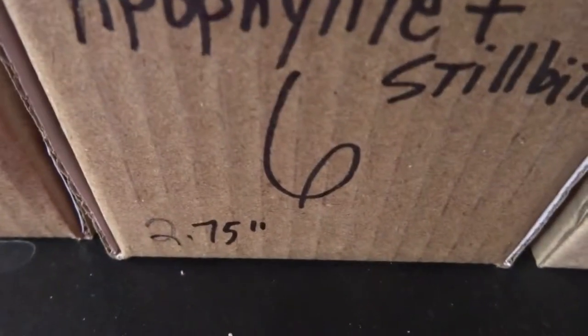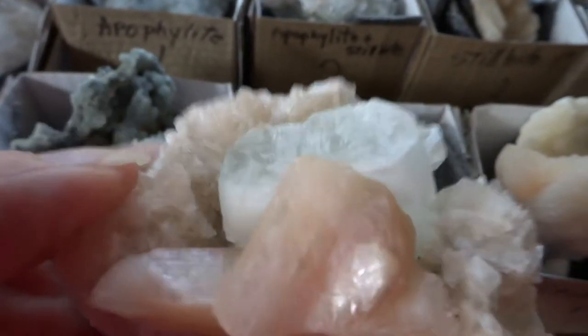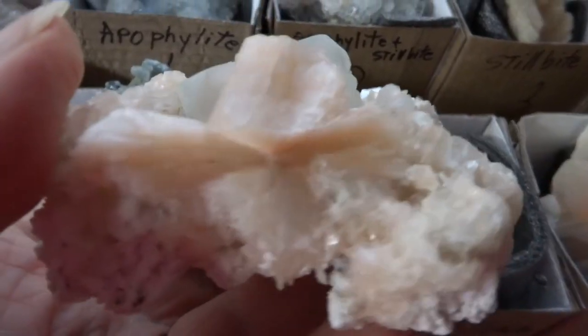Number six is 2.75 inches — an Apopalite Stillbite with a really nice large greenish rectangular Apopalite crystal and peach Stillbite crystals around it. It's a very nice one.